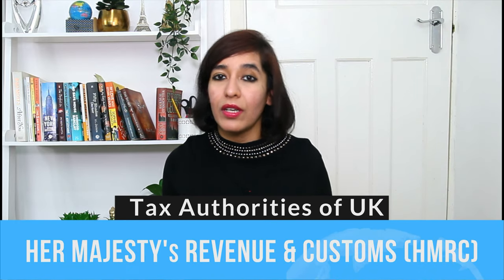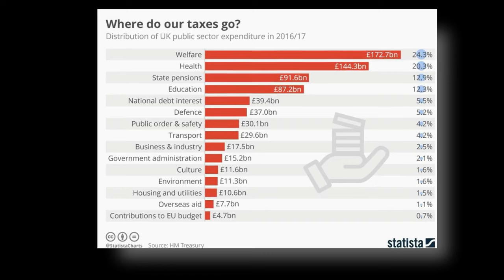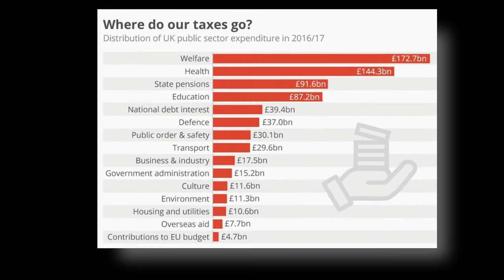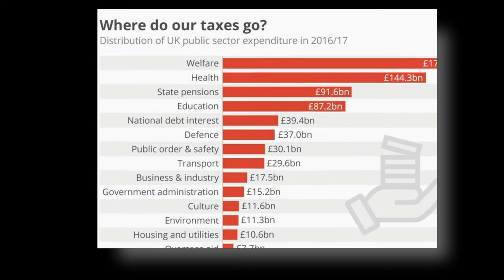They are called HMRC, which stands for Her Majesty's Revenue and Customs — the UK's tax authority that takes care of tax for the whole country. The tax we pay goes towards the government, which uses that money to run the country's economy: welfare, health, state pensions, education, defence, public order, transport, business, industry, and many more.